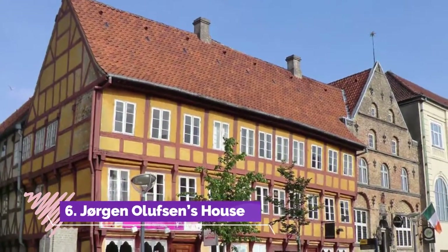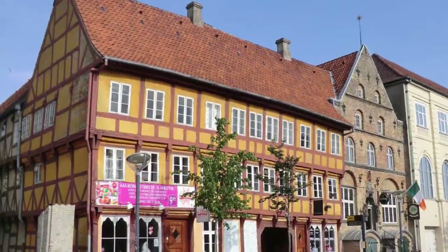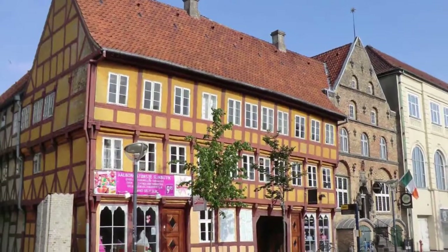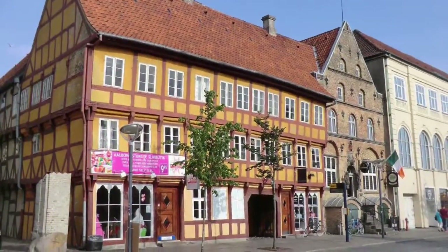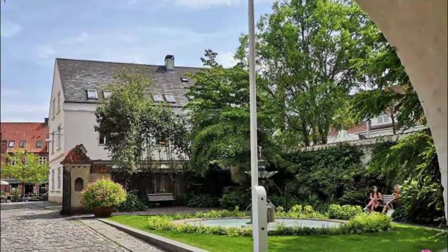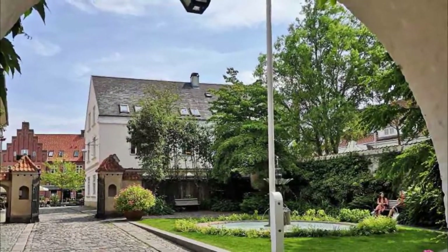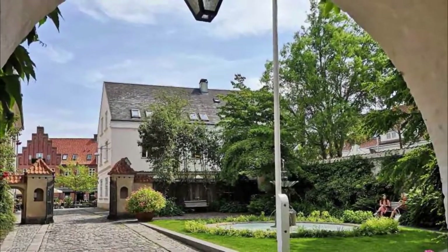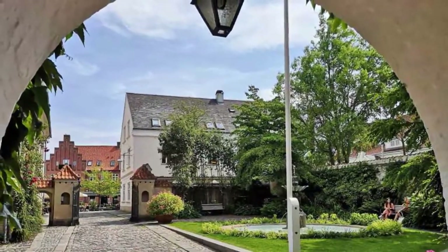Number 6: Jørgen Olufsen's House. Three stories high and blending half-timbering with sandstone walls, this beautiful merchant's house is held as Denmark's finest Renaissance merchant's mansion. It was built for local mover and shaker Jørgen Olufsen in 1616, and he went on to become mayor of the city in 1618. So many original flourishes have survived, like the hoist that was used to pull sacks up to the grain loft.